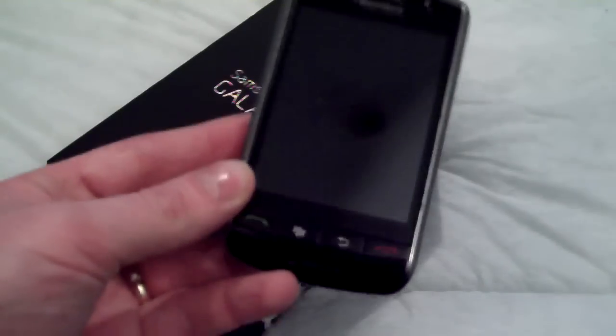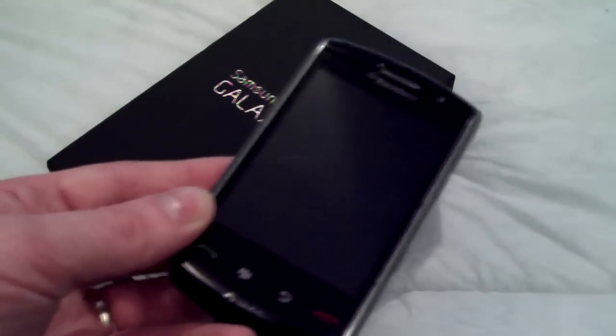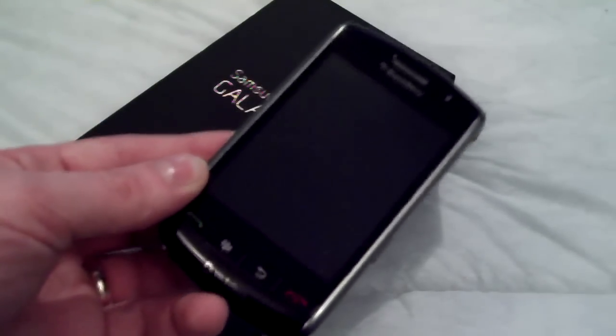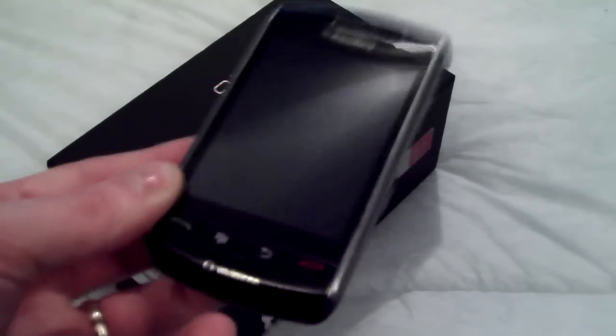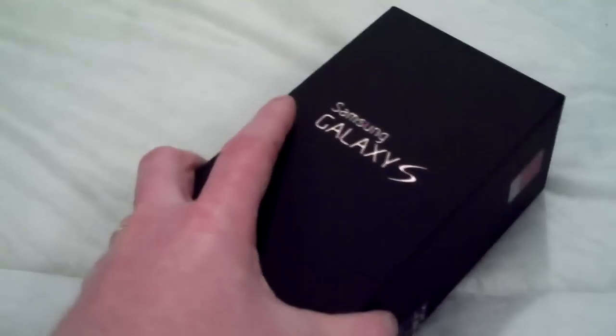Well, this time I am not going to be selling it to one of those stupid companies that buy phones off you. Because last time they quote you, and then when you send it off, they knock money off for this, that, and bloody everything, and you end up getting very little money back. It's a scam. Personally, I wouldn't bother.